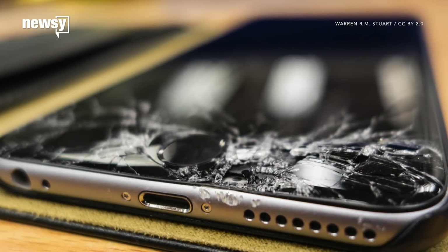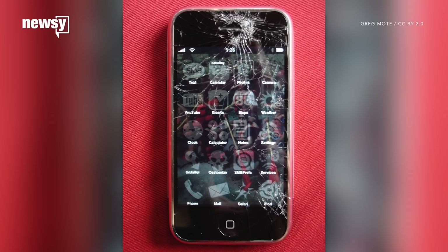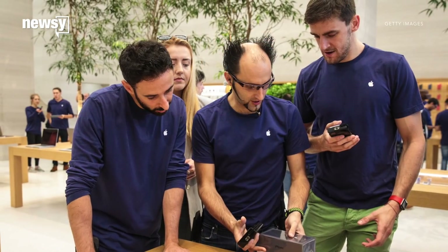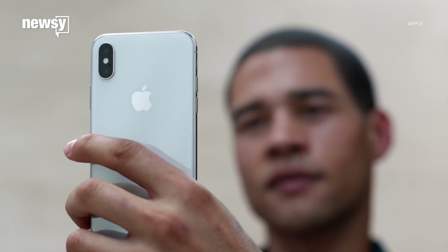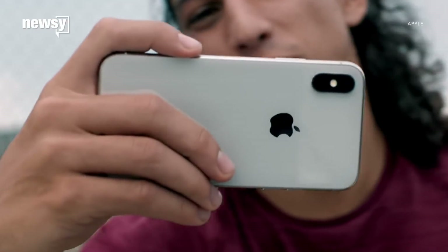Hidden cost number two — repairs. If your iPhone X's cracked screen isn't covered by Apple's warranty, the company will charge $279 to fix it. Apple's assuring customers the glass on the iPhone X is stronger than past models, but the iPhone X also has a glass back, meaning there may not be a good side to drop it on.